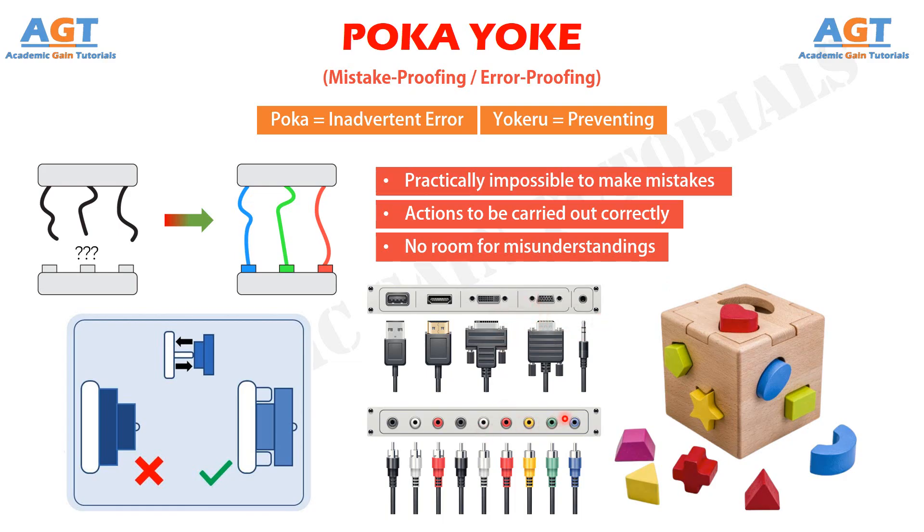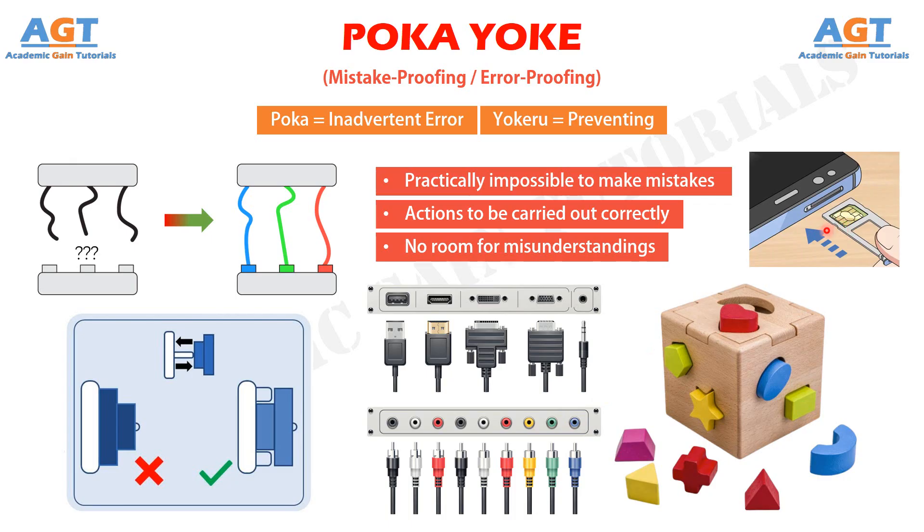The most famous examples are smartphone SIM cards. After all, there's only one way to place the SIM card in the phone — it's impossible to do it wrong. Poka-Yoke ensures that the right conditions exist before a process step is executed, thus preventing defects from occurring in the first place.